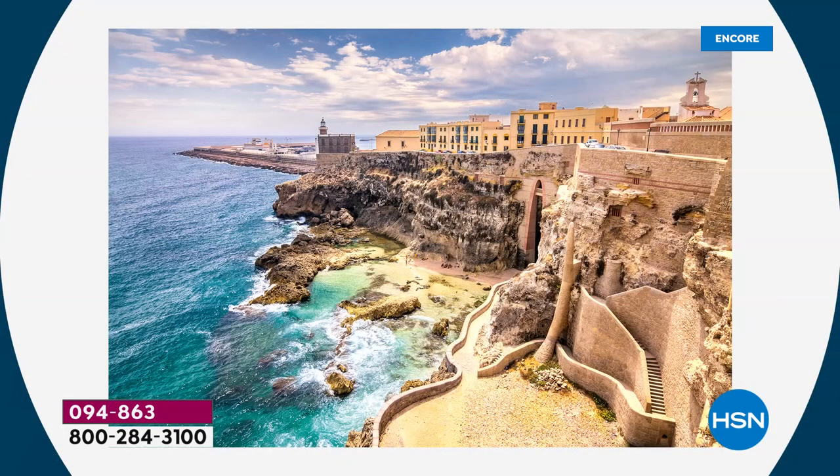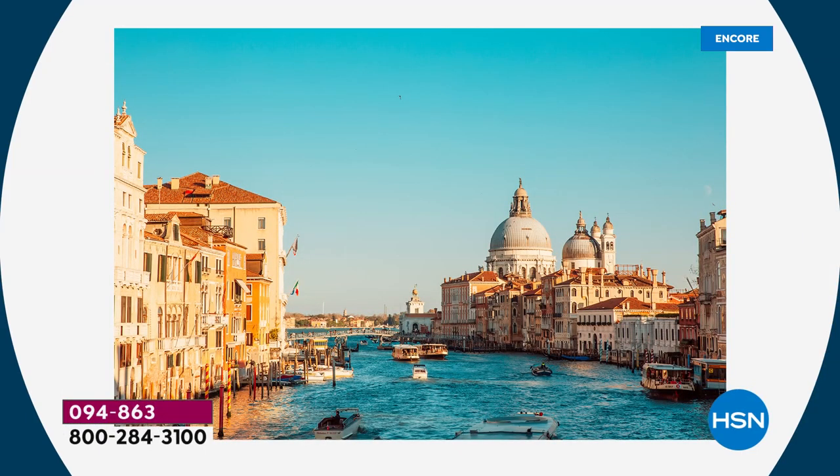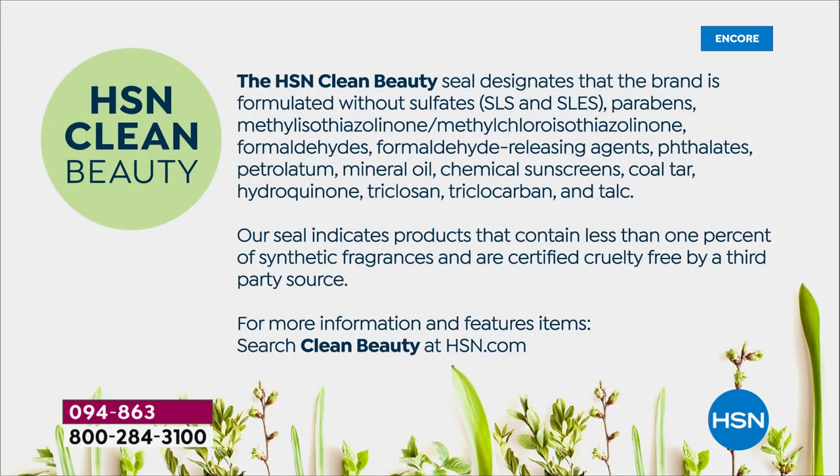Active Argan has a very proprietary formula that is clinically proven to deliver six times more hydration than argan oil on its own. All the way from Morocco, it's made in Italy. It's HSN Clean Beauty certified — that means no parabens, no sulfates, no phthalates, no mineral oil.